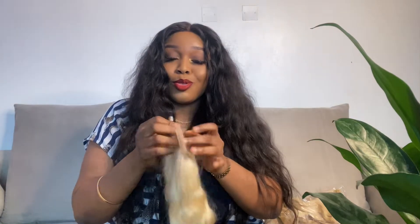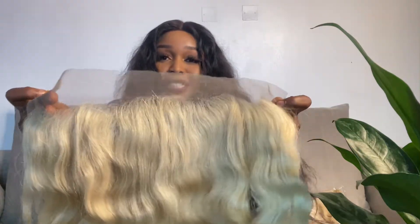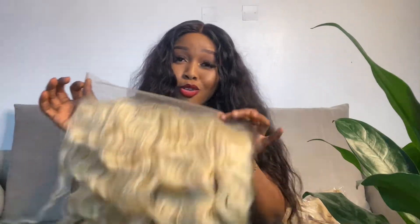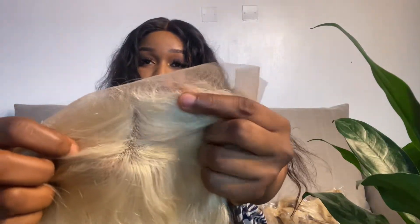It just comes like this. For a raw hair vendor in general, I am so so impressed by this frontal. When I tell you the hairline is not dense — compared to what you get from a lot of raw hair vendors, most of the time the frontal always comes really really dense. But this one is not dense at all. It's still going to require some plucking, but I'm not going to have to pluck too much because it's not stuffed with a lot of hairs. Let me give you a close-up of the hairline.